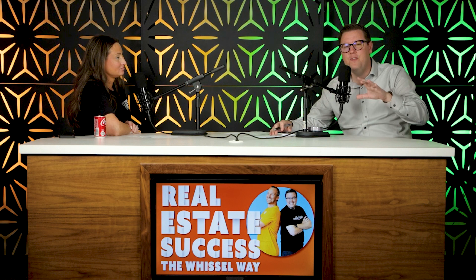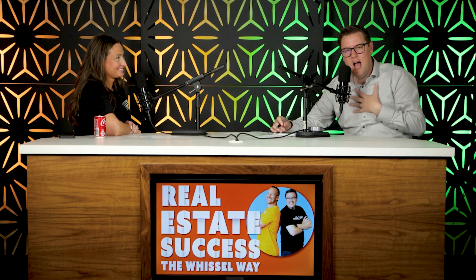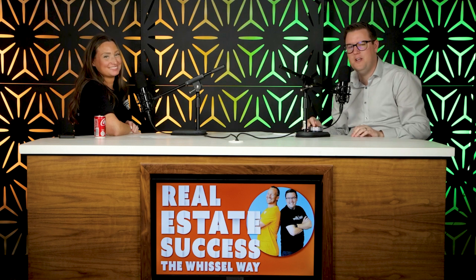That is it for this episode of the Real Estate Success, the Whistleway podcast. I'm Brian Kochi, joined by Shannon Youssefi. Thank you so much for joining us. Before you leave, I want to share some more tips and tricks that we're using in our business to take it to the next level. Just click right here, and don't forget to subscribe.